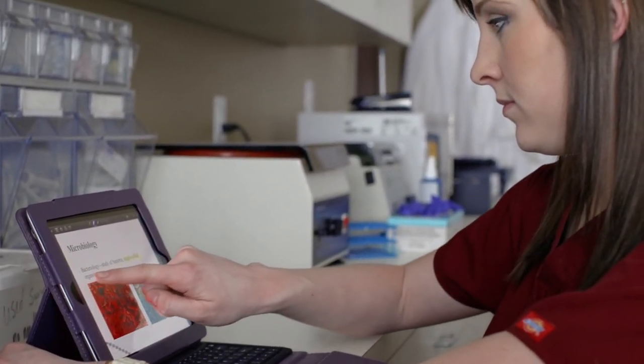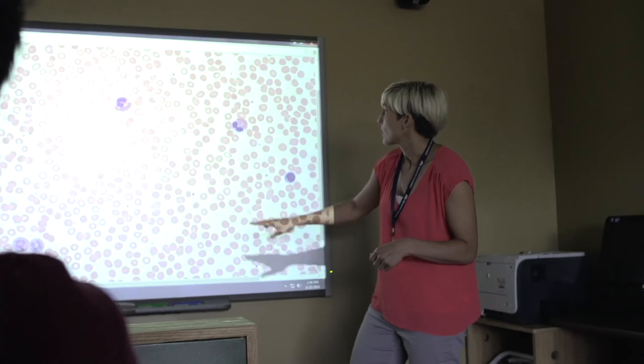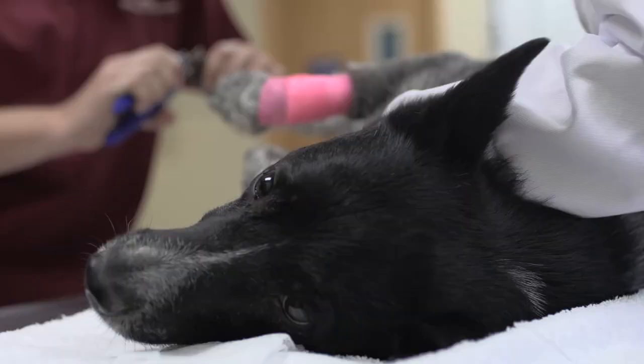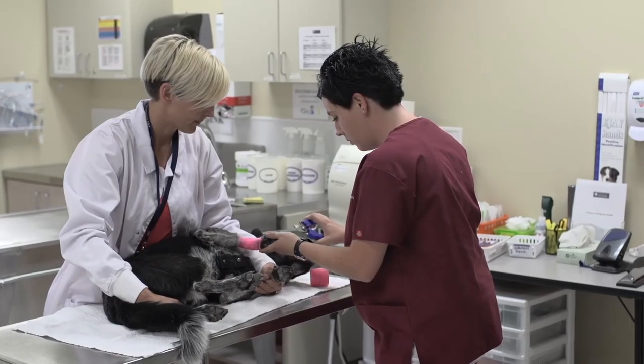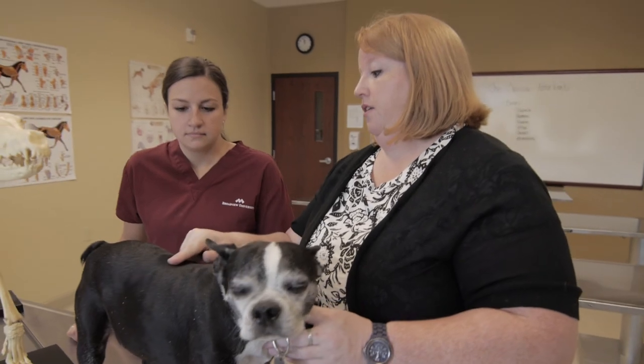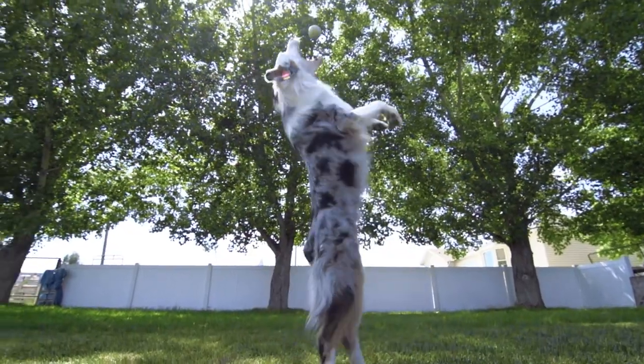There are so many reasons why veterinary technology is important in society, and in order for a student to be successful they need to feel that way too. We have instructors who are so dedicated and experienced — they're passionate about it. They love doing what they do and they love to teach others.